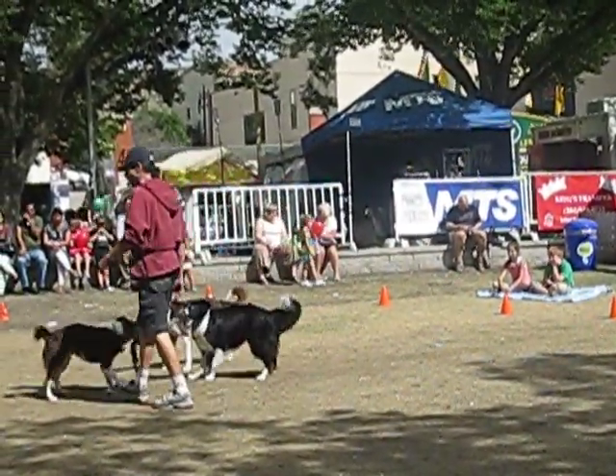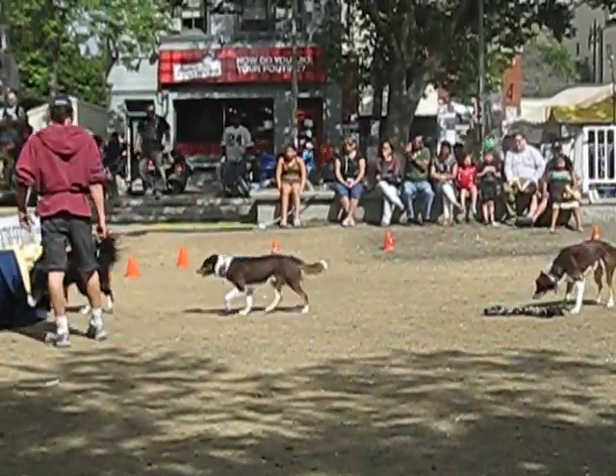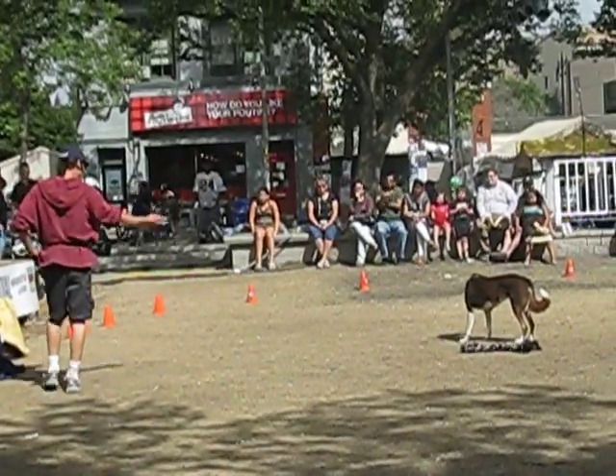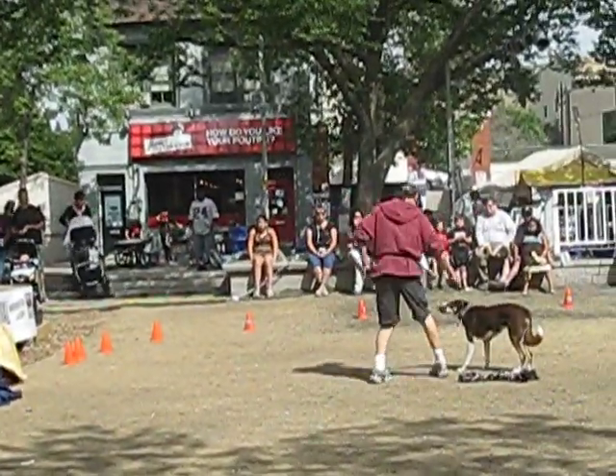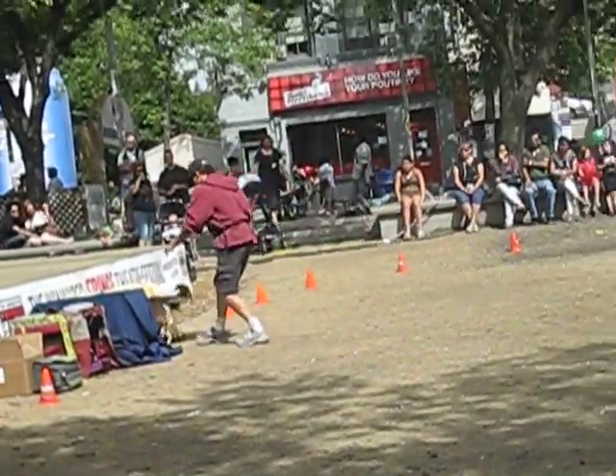We're going to get the doggies back in their beds. Come on, guys, back in bed. Good dogs. Come on, Ro — never mind about the scraps that people leave behind. No scraps — they cleaned them all up. In you go. Good girl.